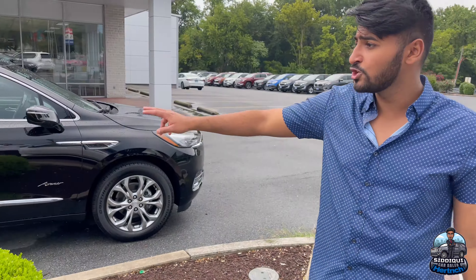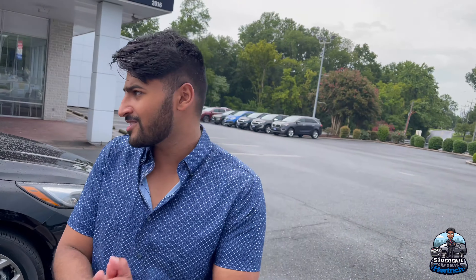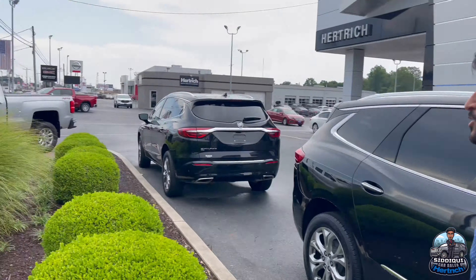Over here we got two Buick Enclave Avenirs — one of them is brand new, one of them is pre-owned, and you can't tell the difference. That's just how nice our pre-owned certified vehicles are. You can have a new one and a used one parked right next to each other and you would never see the difference — until you see the price.